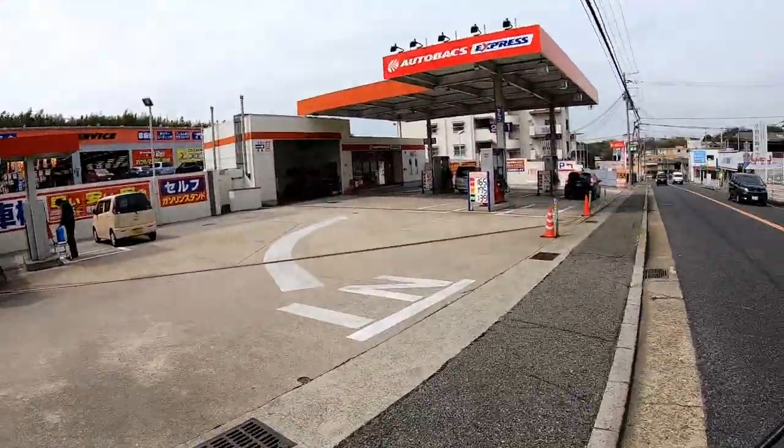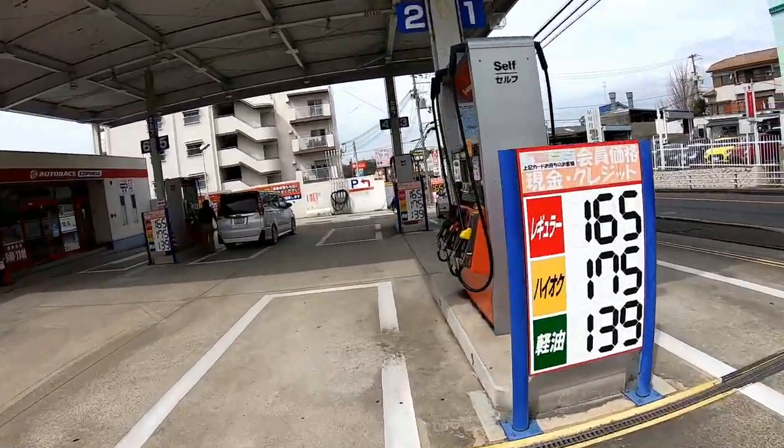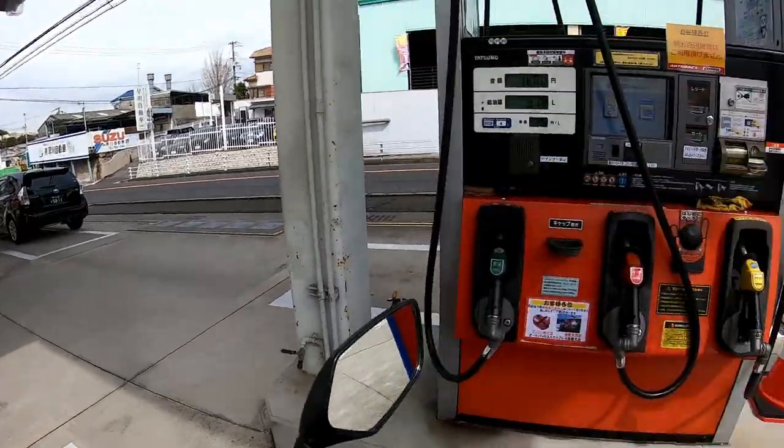Hi everyone, it's James in Japan. It's March 23rd. I'm going into this gas station called Autobax Express. I'm going to show you how to pay for gasoline by credit card.